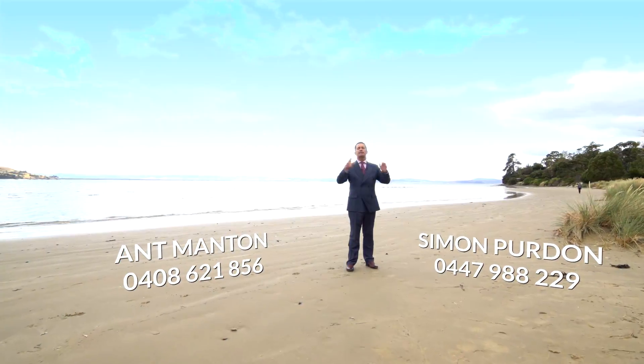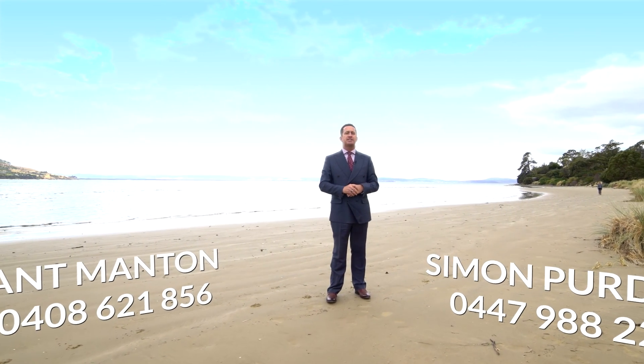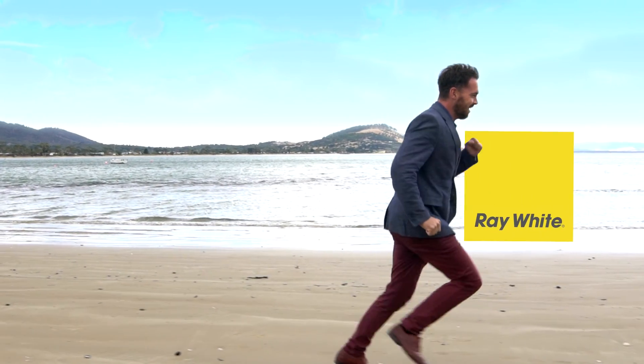So there you have it folks, number 169 Bayview Road in Lauderdale. Just look at this beach — a fantastic spot for an after work jog. Pablo just got fit.